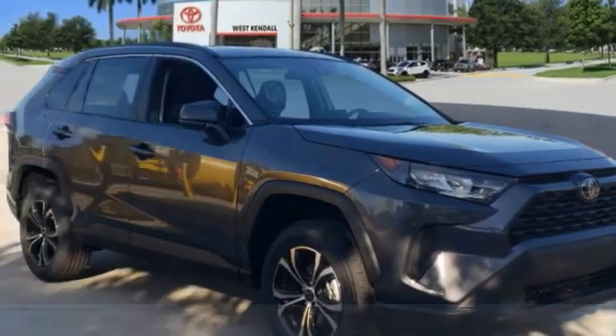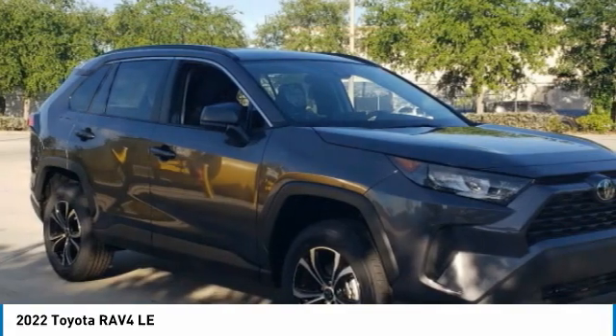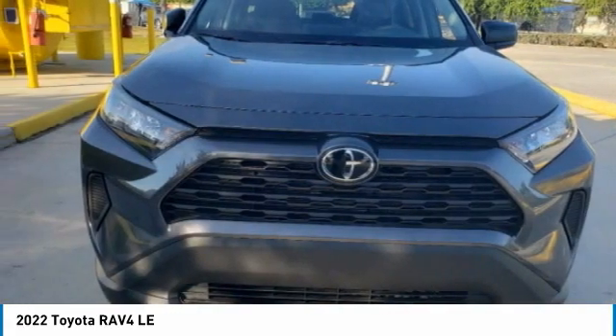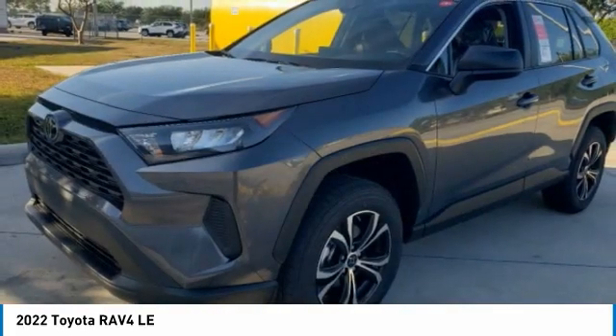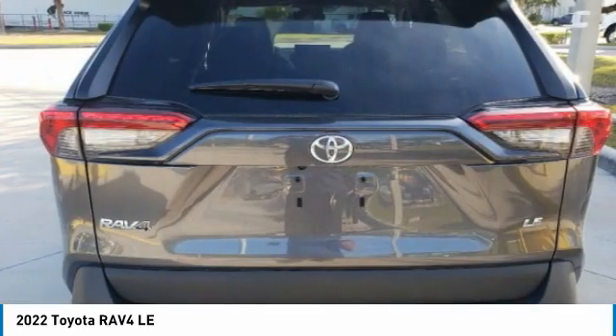We are pleased to show you the 2022 RAV4. The RAV4 is one of the most fuel-efficient SUVs in its class. Versatile and efficient, RAV4 mixes the comfort and drivability of a sedan with the benefits of an SUV. This highly evolved, well-packaged crossover SUV lets you have it all.